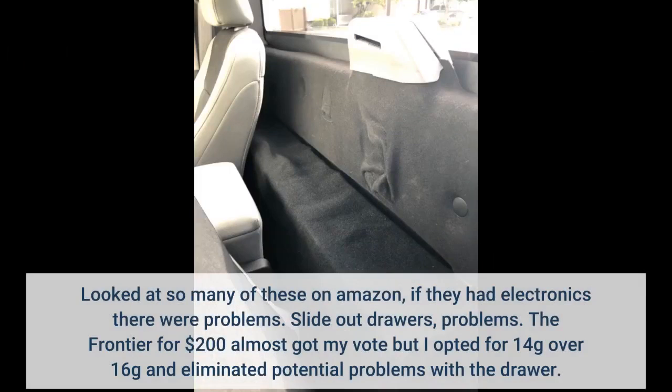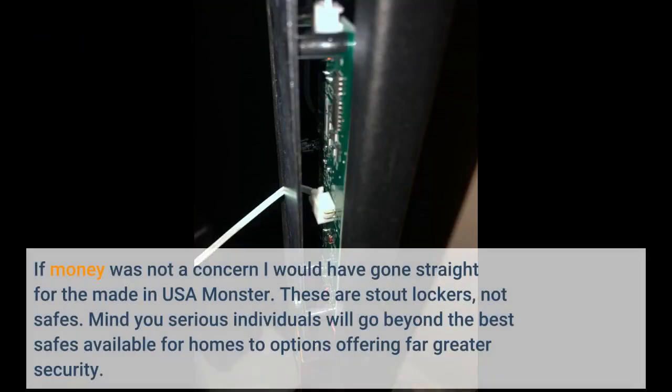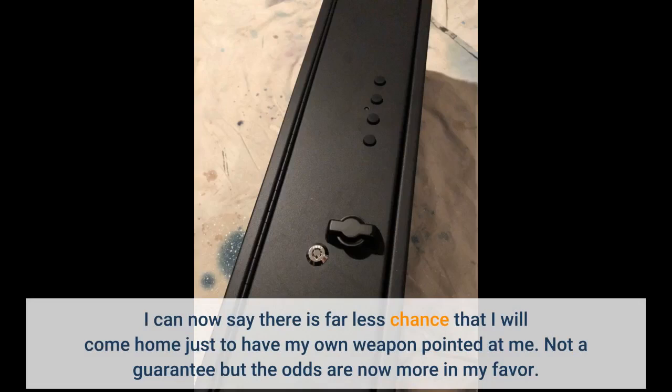I looked at so many of these on Amazon. If they had electronics, there were problems. Slide-out drawers — problems. The Frontier for $200 almost got my vote, but I opted for 14-gauge over 16-gauge and eliminated potential problems with the drawer. If money was not a concern, I would have gone straight for the made-in-USA monster. These are stout lockers, not safes. Serious individuals will go beyond the best safes available for homes to options offering far greater security. I can now say there is far less chance that I will come home just to have my own weapon pointed at me — not a guarantee, but the odds are now more in my favor.